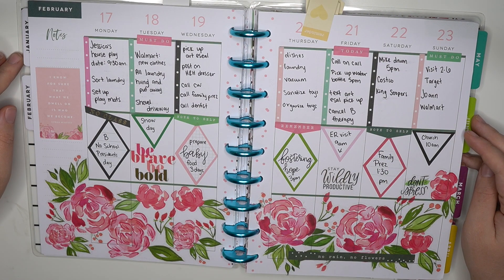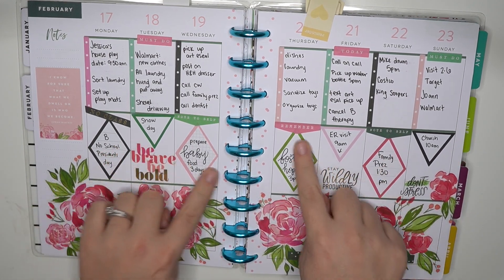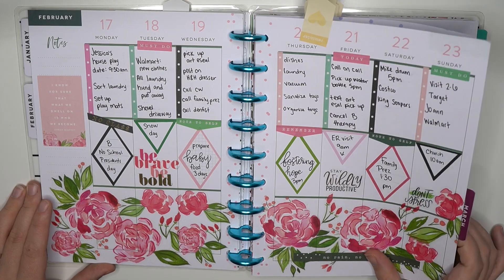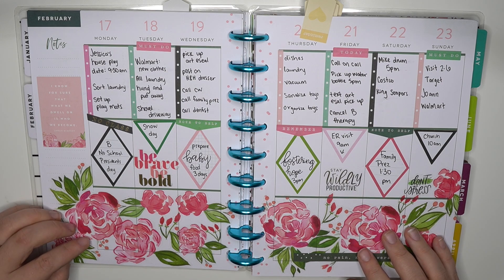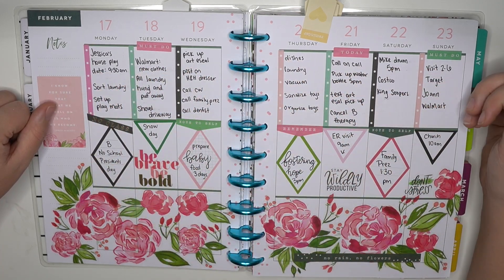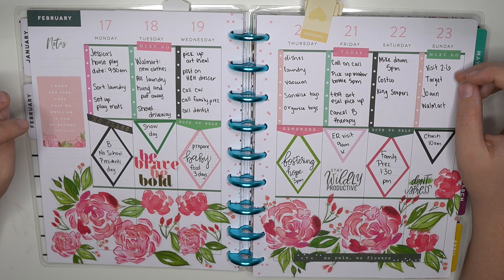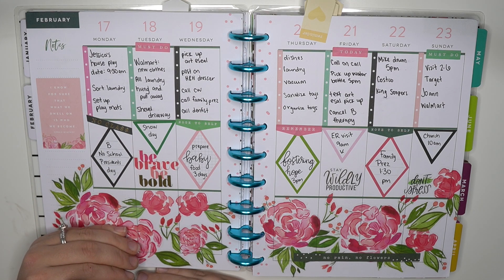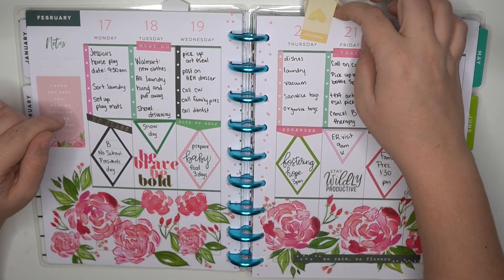Next we have February — detailed florals. I'm loving the different shapes that I used in here, but of course, another floral spread. I don't know how many of my spreads have florals — probably a lot. But I love detailed florals and this spread is no different. Of course I have all of my beautiful checklists. Checklists are always needed in Amber's planner. I did something kind of different this week — checklists, boxes, decoration — and I think it turned out so, so pretty.